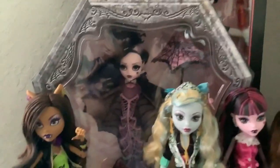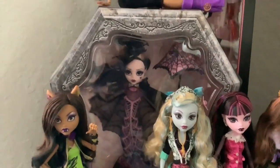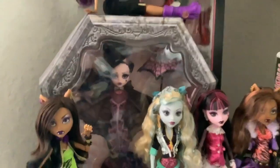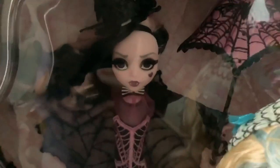My next one is my collector Draculaura, who I have had since she came out. My mom talked me into getting her while she was still only — I think she was either $40 or $50 when she came out. She was cheap and that was the reason I got her, and I'm very glad I did. This doll was really expensive online and it's crazy.